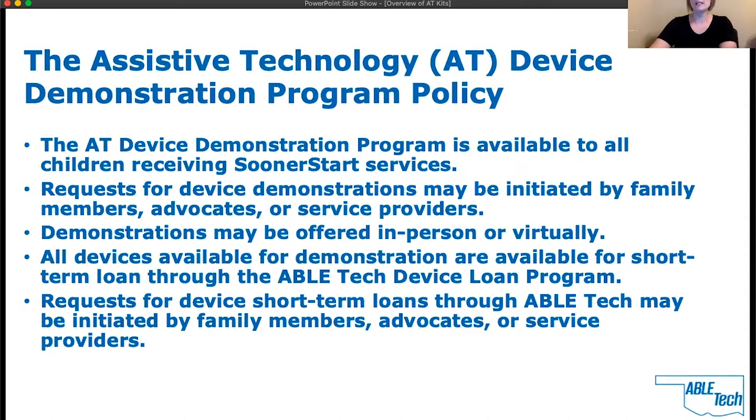The AT device demonstration program is available to all children receiving Sooner Start services. Requests for devices may be initiated by family members, advocates, or service providers. Demonstrations may be offered in person or virtually. All devices are available for demonstration or for short-term loan through the ABLE Tech device loan program. Requests for device short-term loans through ABLE Tech may be initiated by family members, advocates, and service providers.